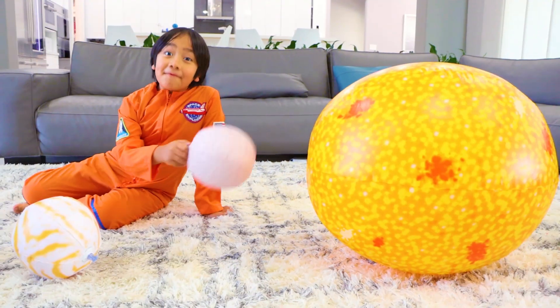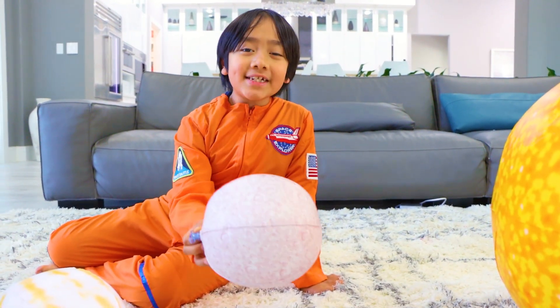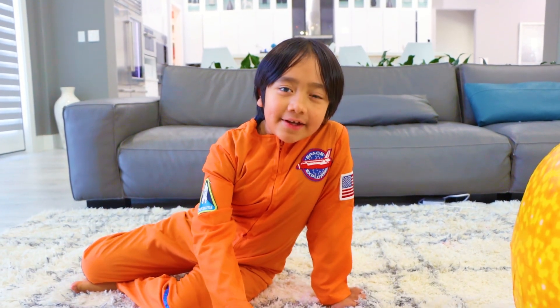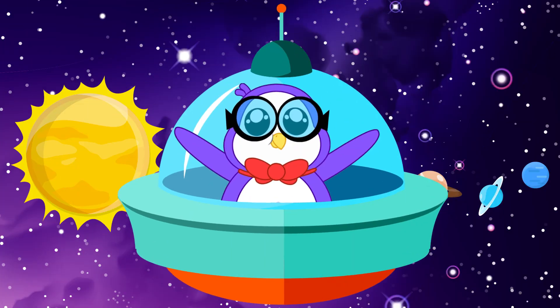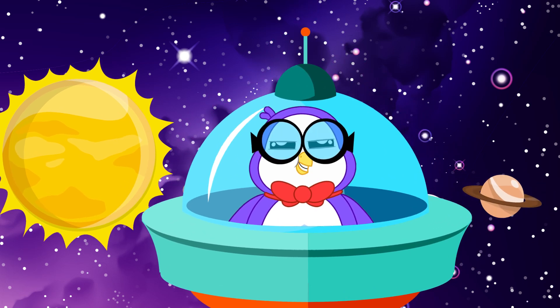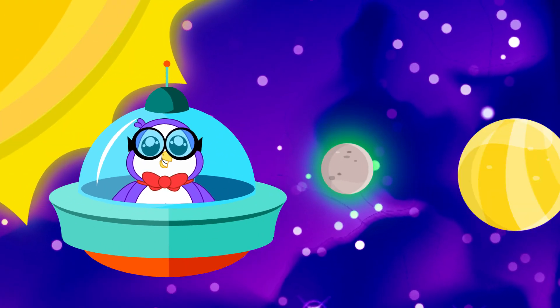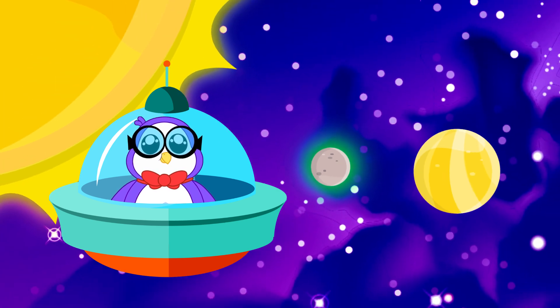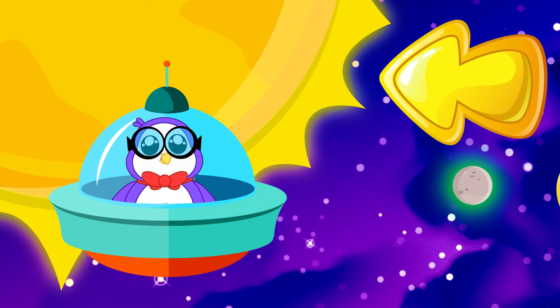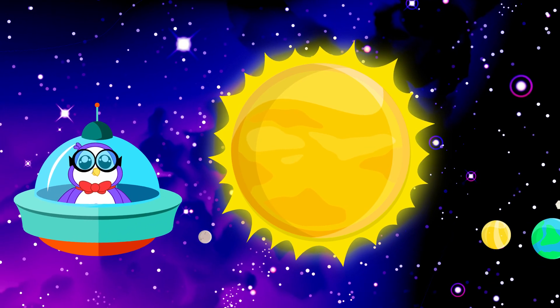Ready to learn some fun facts about each planet with me? Let's do it. The first planet, also the closest to the sun, is Mercury. It's also the smallest planet. I'll have Peck tell you more about Mercury. Thanks, Ryan. I'm so excited to share some facts about the planets. Mercury is the smallest planet and does not have any moons or rings. Even though Mercury is the closest planet to the sun, it's only the second hottest planet. An entire year on Mercury takes only 88 Earth days.